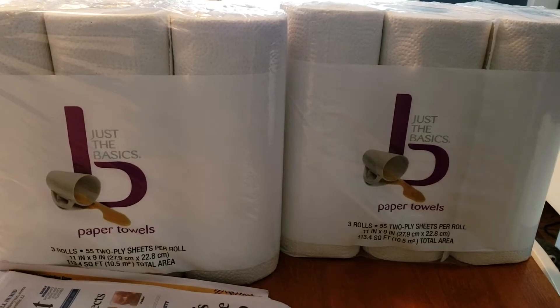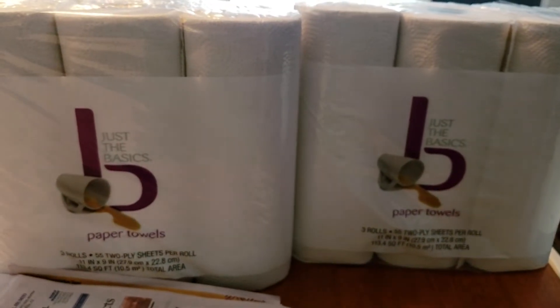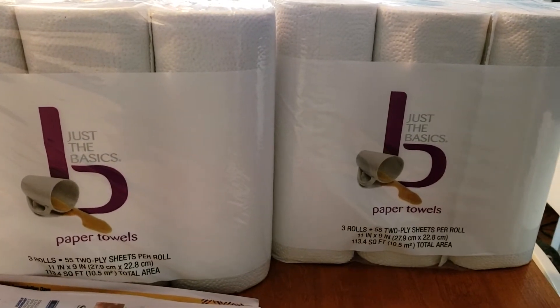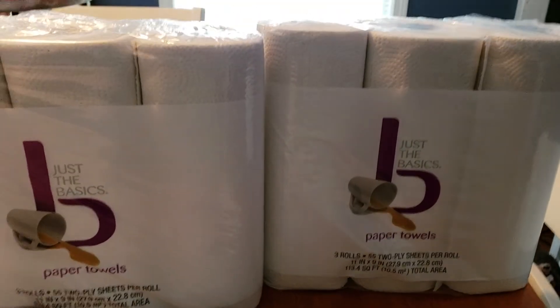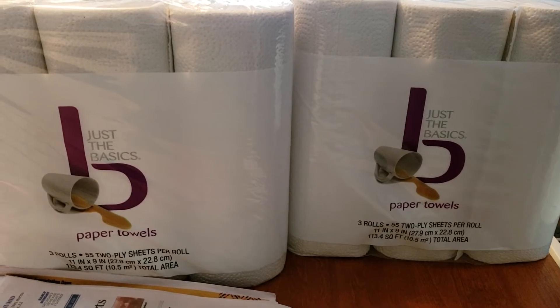I stopped by CVS this morning to search for some clearance items. I was unsuccessful, however I did come across the Just the Basics paper towels. This is the three count package and these are currently ringing up 50% off for $1.79.